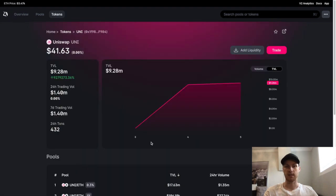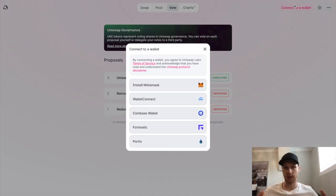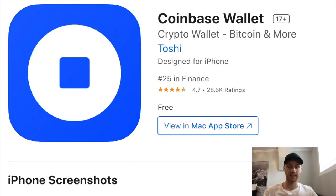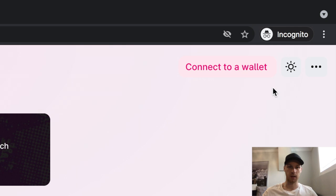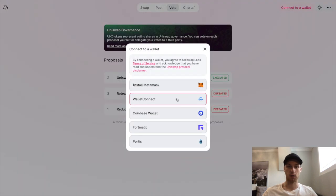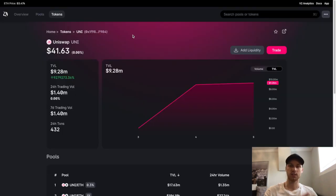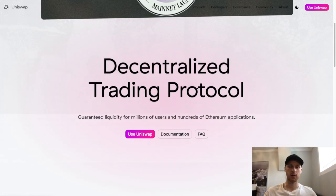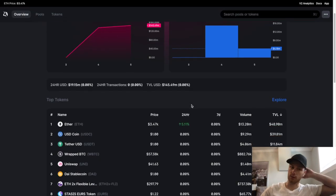Uniswap is a decentralized exchange built on top of Ethereum. Because it's decentralized, there's no KYC required — no ID, no email address, no identity verification. All you need is an Ethereum wallet connected to it, and then you can trade all the coins listed. To use Uniswap, I downloaded the Coinbase Wallet, set it up, send Ethereum there from Newton or ShakePay, go incognito on the Uniswap website, connect my wallet, and scan the QR code through my Coinbase Wallet.